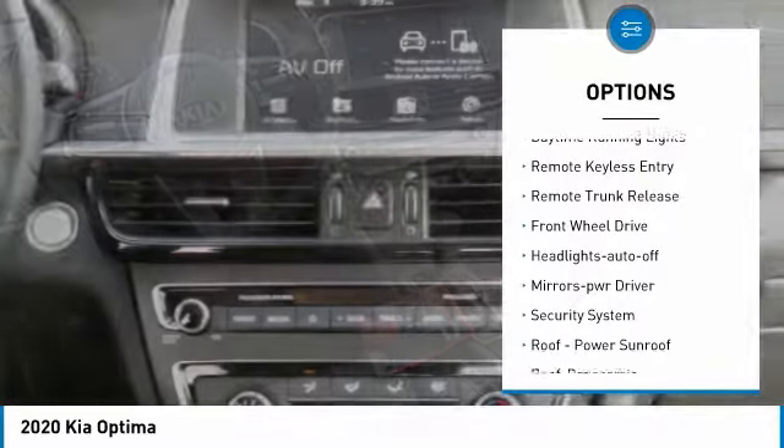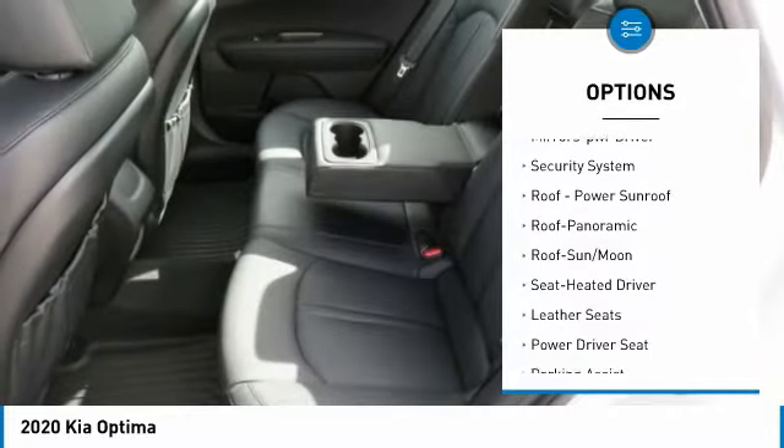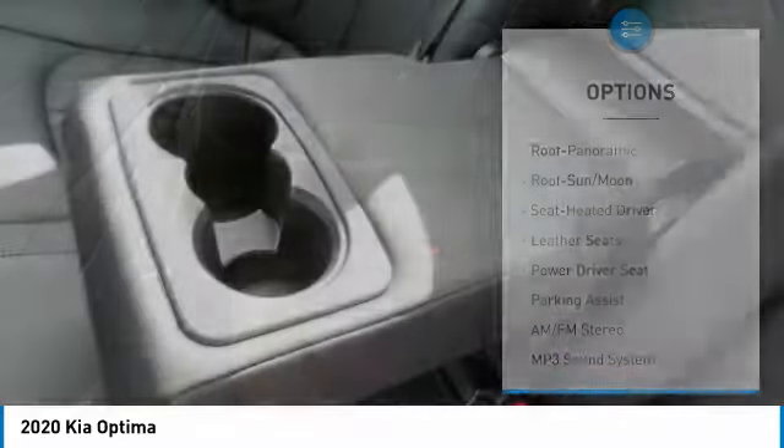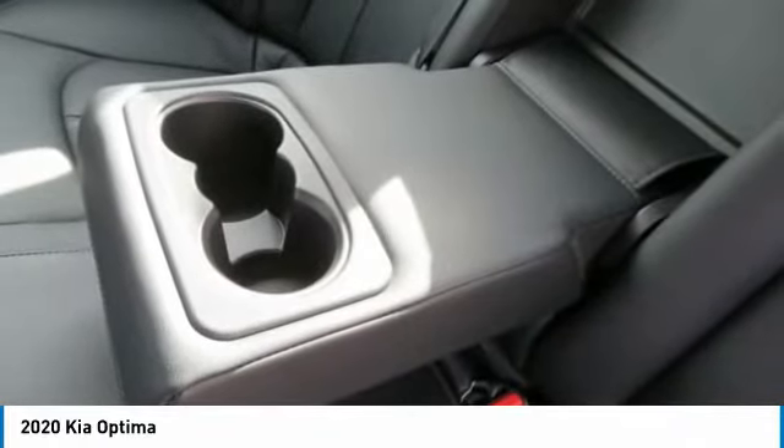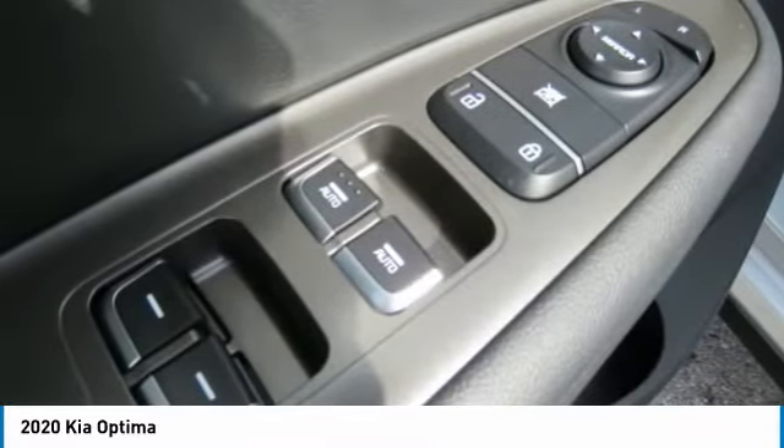Aluminum wheels, heated side mirrors, traction control, daytime running lights, remote keyless entry, remote trunk release, FWD headlights, auto off, mirror memory, security system. This beauty will make even your house keys jealous — drive it today.